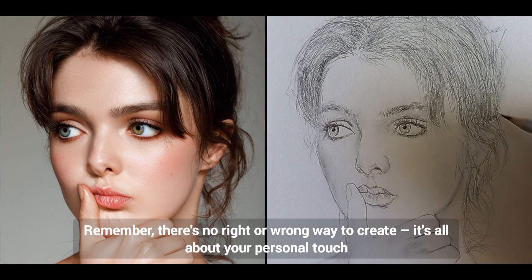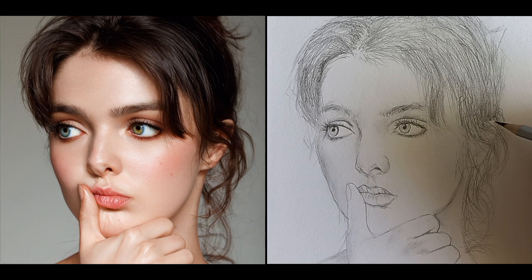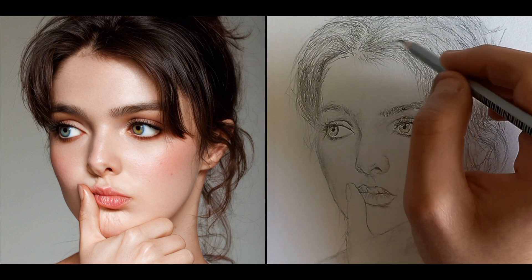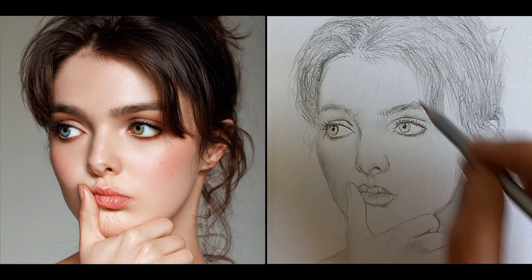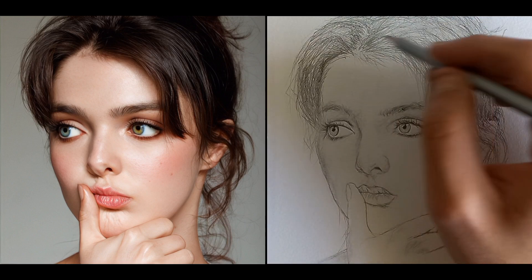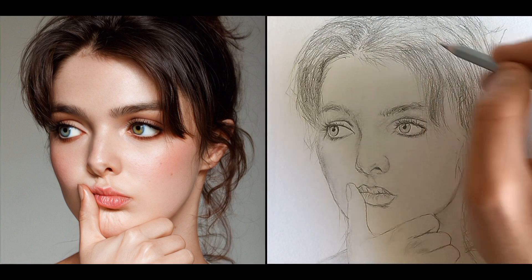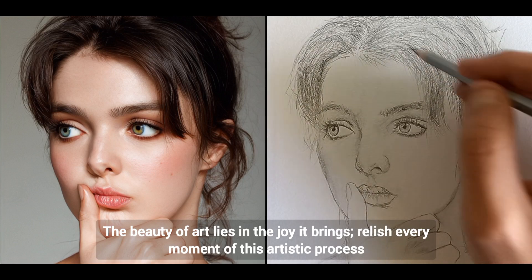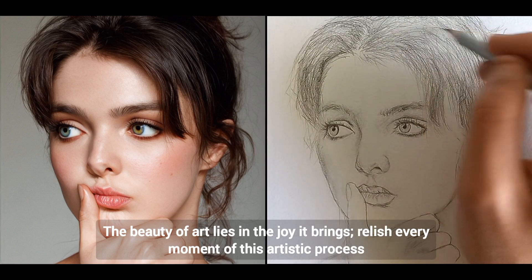Remember, there's no right or wrong way to create — it's all about your personal touch. The beauty of art lies in the joy it brings; relish every moment of this artistic process.